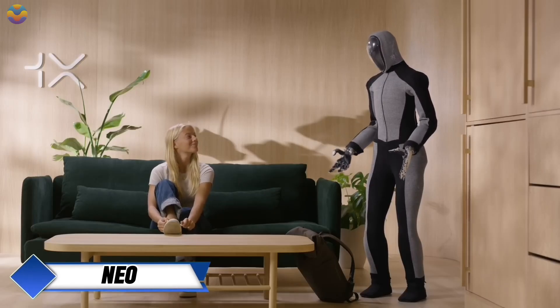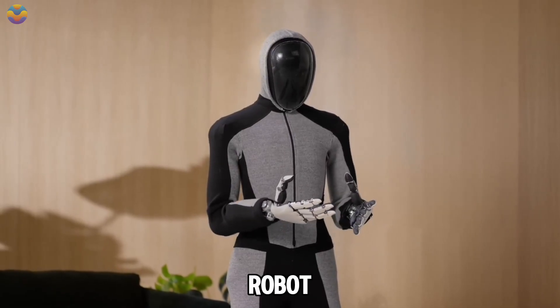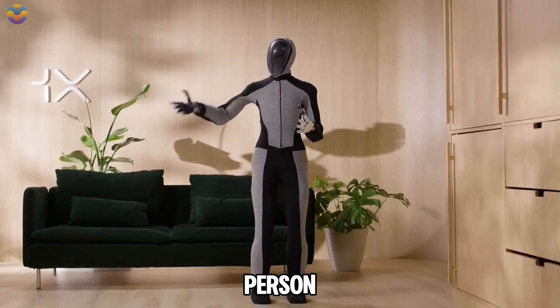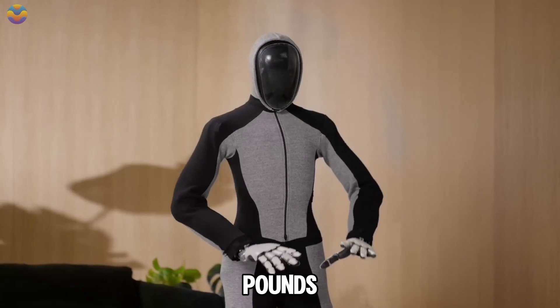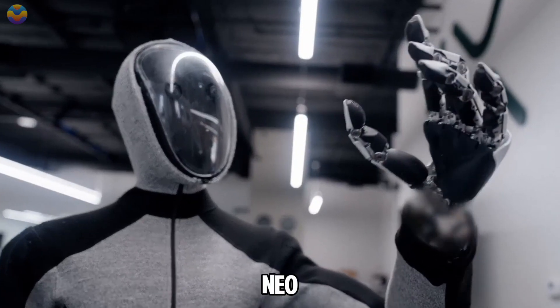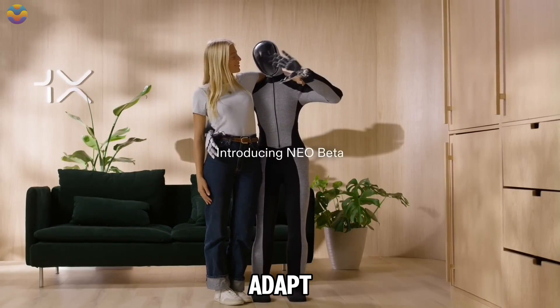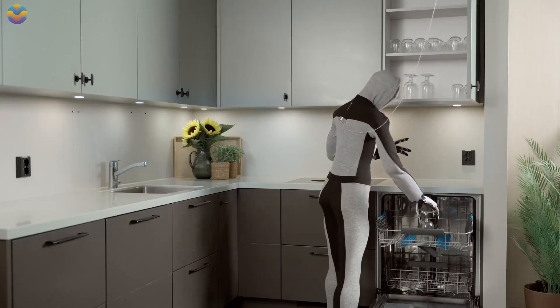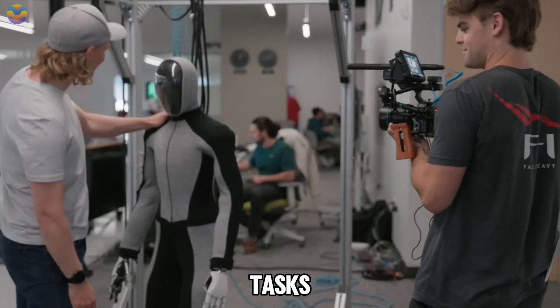NEO stands out in the world of robotics for its remarkable human-like abilities. This humanoid robot, designed to move and act like a person, is about 5.5 feet tall and weighs around 66 pounds, making it suitable for various environments including homes and workplaces. What makes NEO particularly impressive is its ability to learn and adapt, using real-time data to improve its skills with every interaction, becoming more efficient at completing tasks over time.